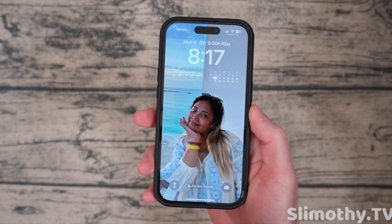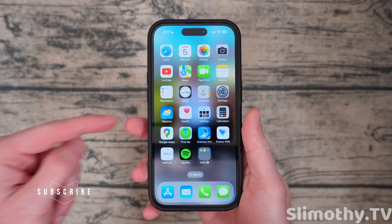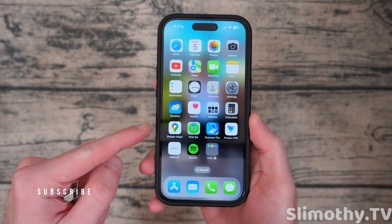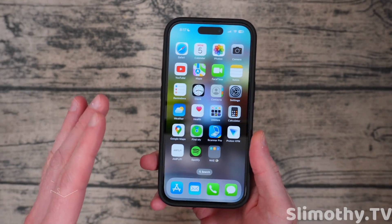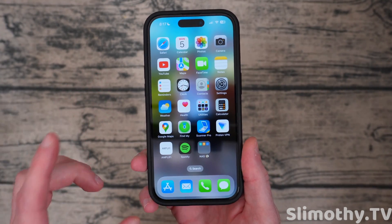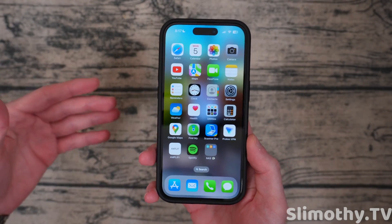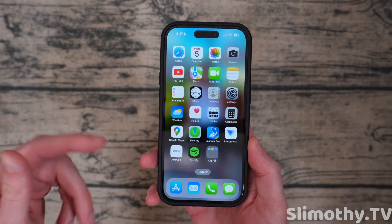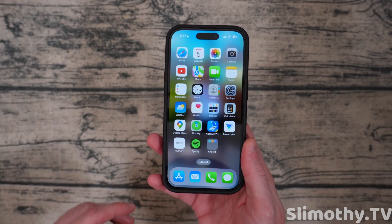Hey guys, what's up? I'm Slim and you're watching Slimothy TV. In this video I have a super exciting one for you guys. We're going to be going over 25 plus brand new features that are in iOS 17. These are not tiny little features — these are big ones that you guys are going to want to know about. Sit back, relax, enjoy the video. We're going to have much more in-depth coverage of iOS 17 tomorrow and the next day. Make sure to subscribe right now so you don't miss those videos. On top of that, we've got other videos going over the event from today that are coming up.